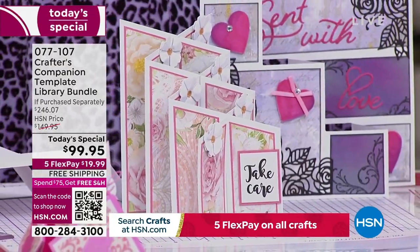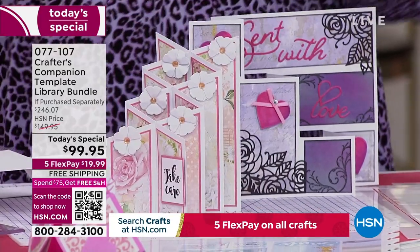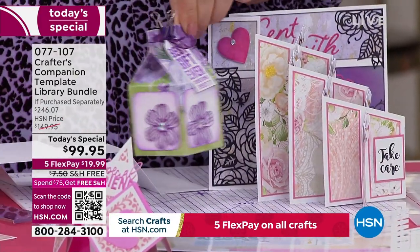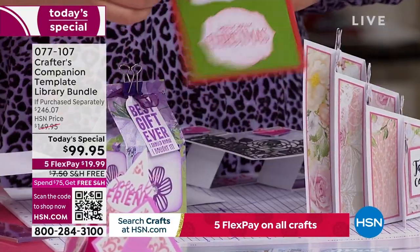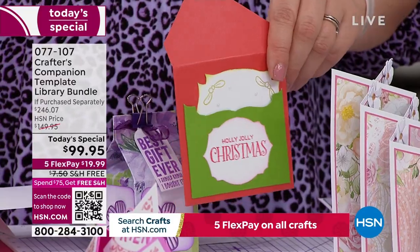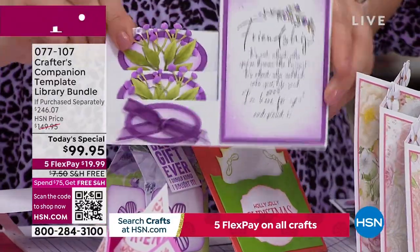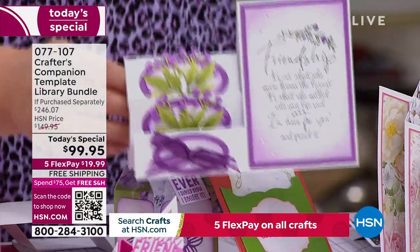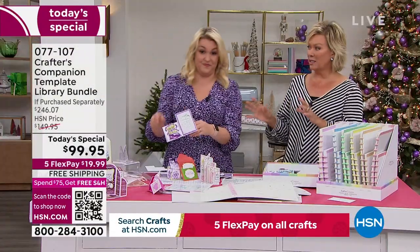I see people all over the world on blogs doing these projects and I think, I'd love to know how to do that. You follow some instructions and it says: score at three and three-quarter inches, put a cut line at two and an eighth of an inch — and it's really complex. Now you're actually just drawing around a template every time. It is that simple. I love that you make it so easy.